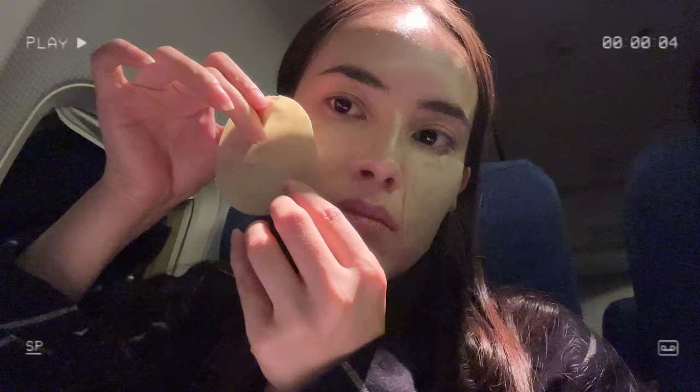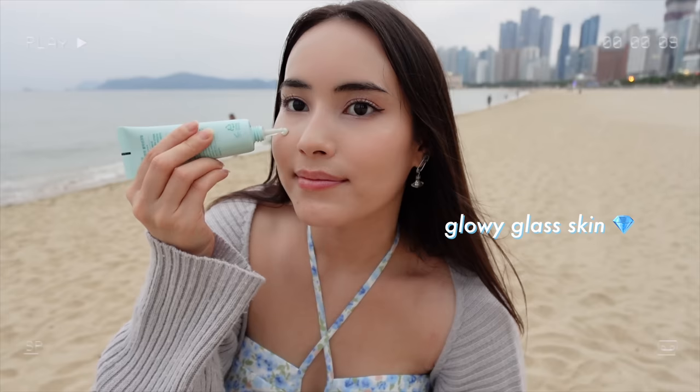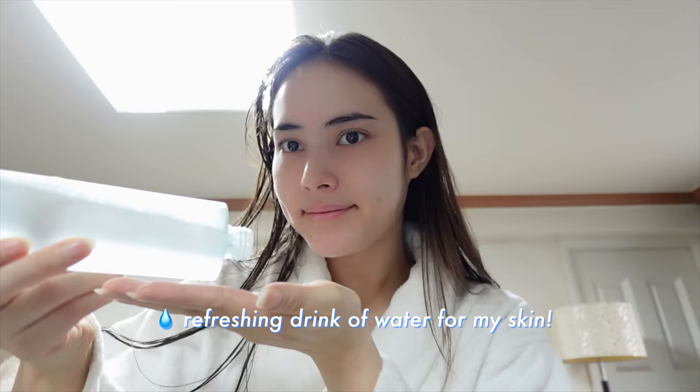I can put them on my face as a sheet mask. I've actually already gone through two tubs of these pads. 10-hour SPF protection. It's like a refreshing drink of water for my skin.